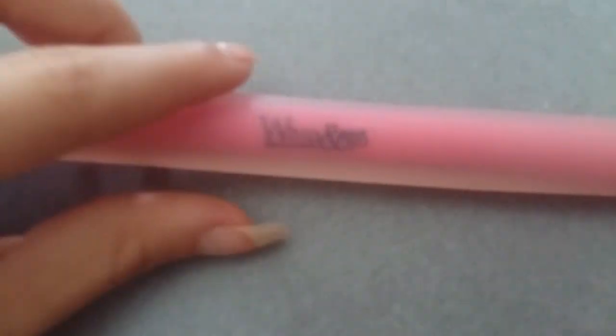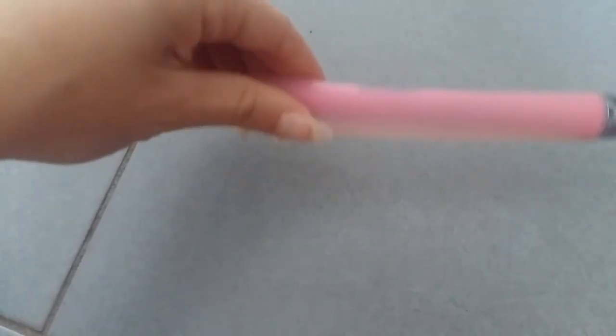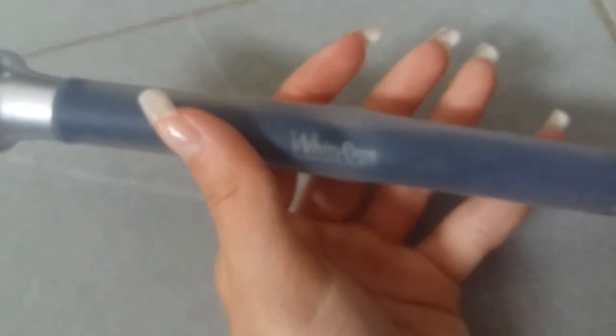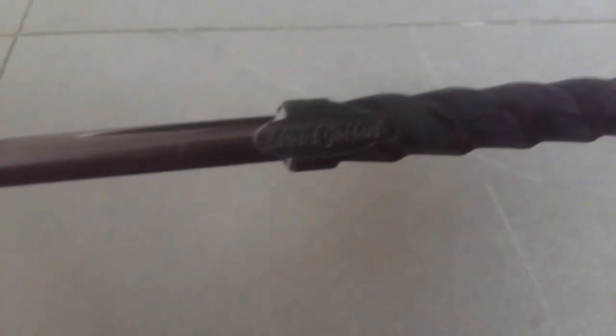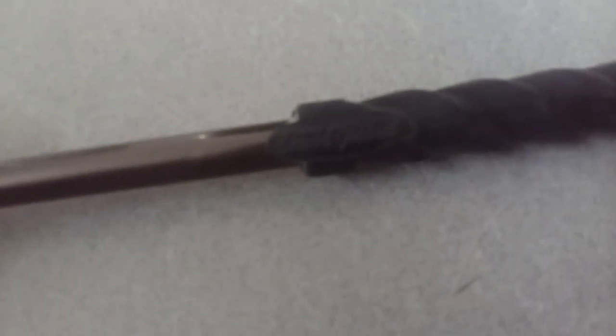Mon stick de dressage est un Whip and Go rose avec du gel. Celui-là ça fait 3-4 ans que je l'ai et il tient vraiment bien — je vous le conseille. Ensuite j'ai une cravache toute simple noire. J'ai aussi ma cravache Whip and Go noire avec du gel que Niki m'a cassée — je vais essayer de la rafistoler. Et ma dernière cravache est noire, une Édouard Godard en caoutchouc, très agréable à tenir, que j'ai gagnée à un concours.